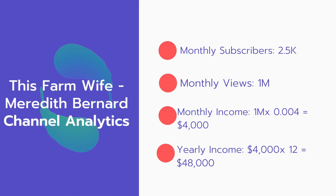Now for the income — the monthly income will be 1 million views multiplied by $0.004, which equals $4,000 every month. And for the yearly income, $4,000 multiplied by 12 equals $48,000.